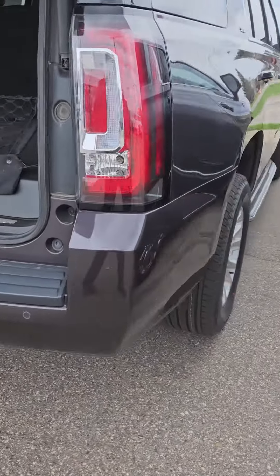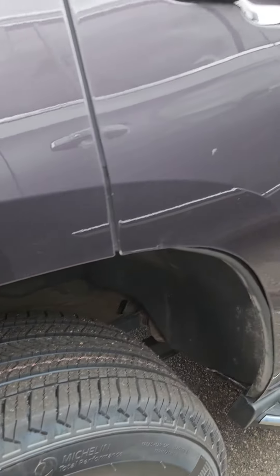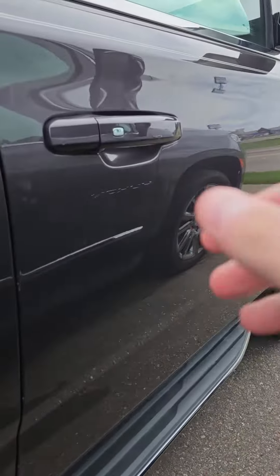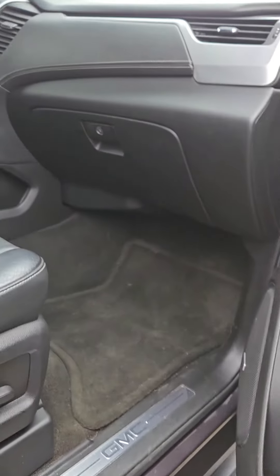Don't see any rust on this guy. Lots of tread on the tires. Along with powered passenger seat.